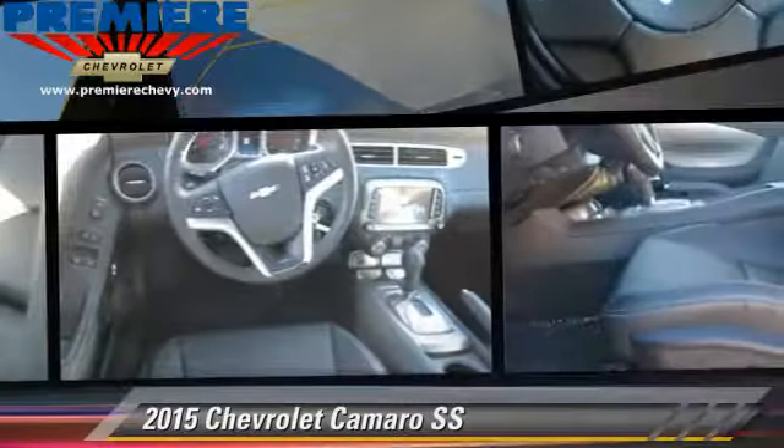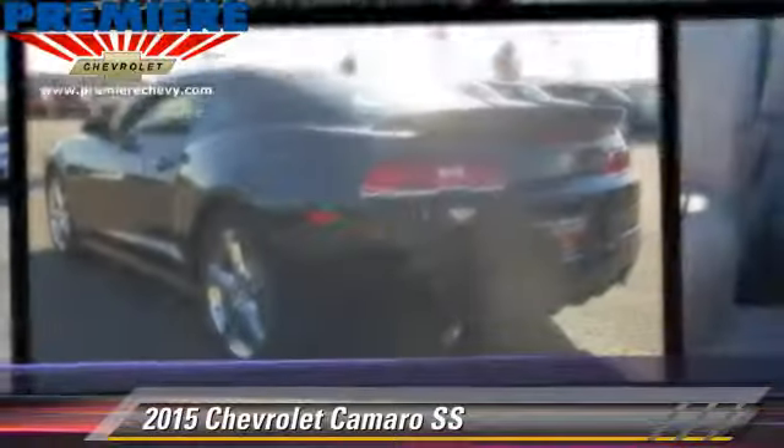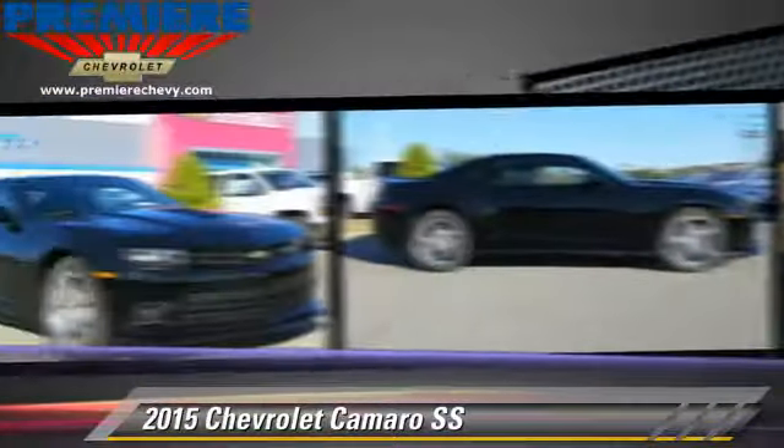The 2015 Chevrolet Camaro SS, powered by an 8-cylinder engine, with an automatic transmission.